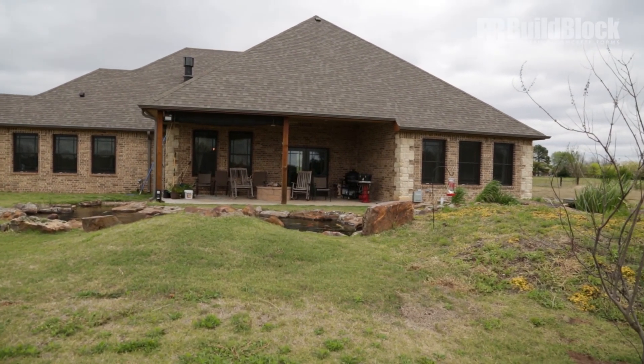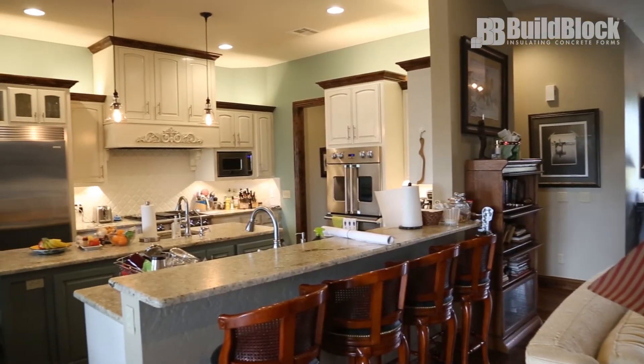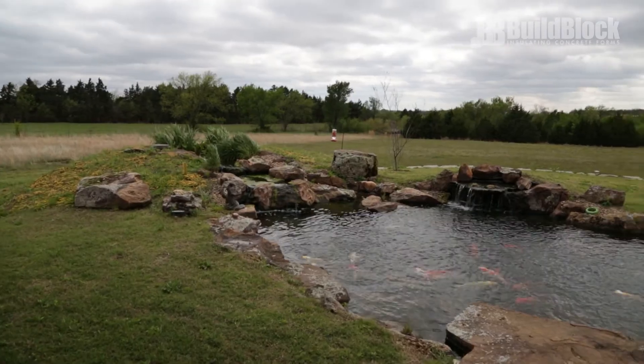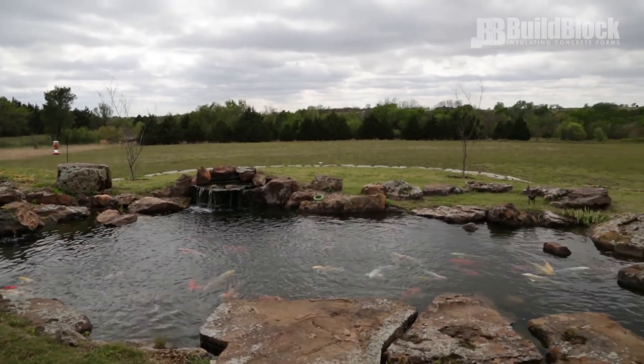My average bill out here runs about $225 a month, but you have to remember I've got over 100 lights in the ceiling in this place. I've got two pumps running on the koi pond 24 hours a day. I've got a barn over there with lights in it. So for $200 a month I'm getting my bang for my buck — getting twice or three times as much as what I did out of the other house, and all I was doing before was fighting for the heating and cooling.